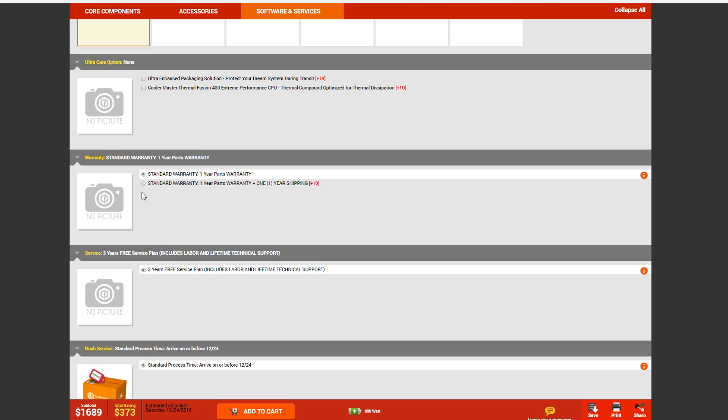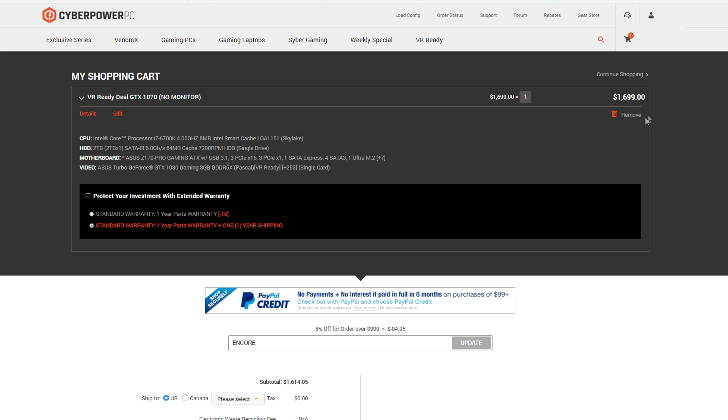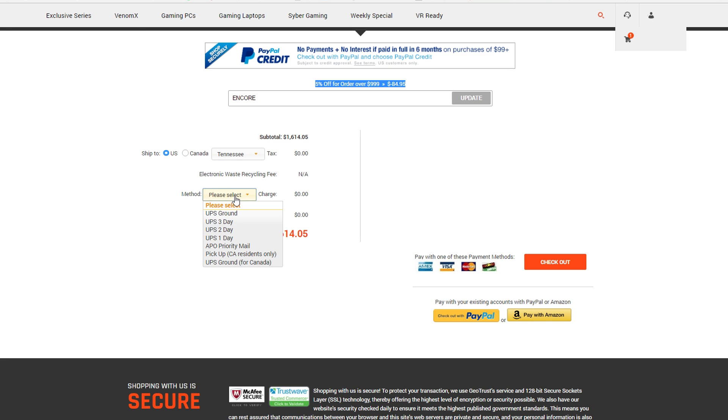The only other thing I got was paying $10 more for a warranty with one-year shipping — hopefully I'll never need it, but it was only $10. Adding this to the cart, today they were running a deal where if you typed in the promo code 'encore' you got 5% off orders over $1,000 — that cut off $85 on my total. It's free shipping and zero tax for Tennessee. The total on this particular order today came out at $1,614.